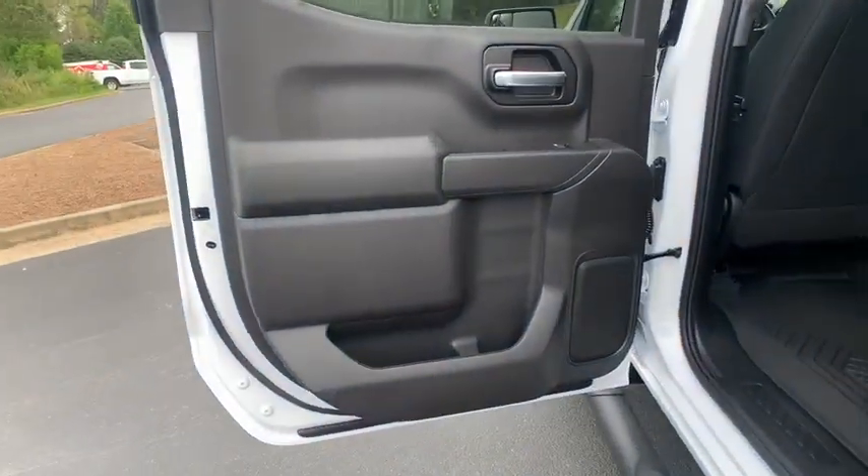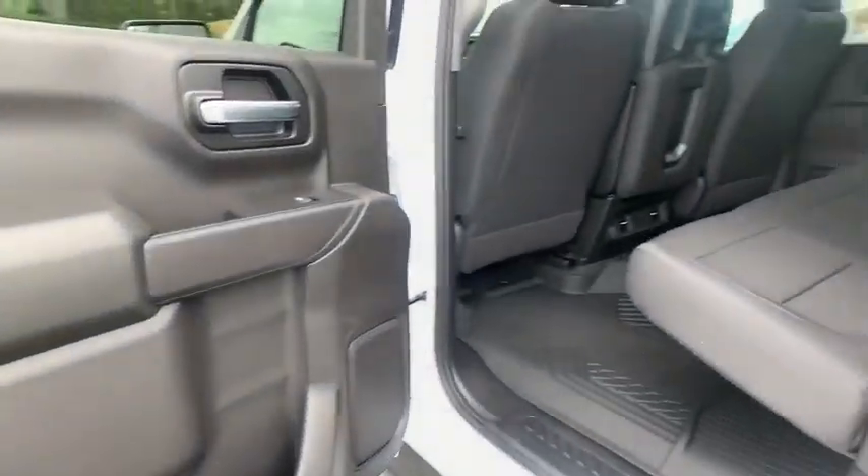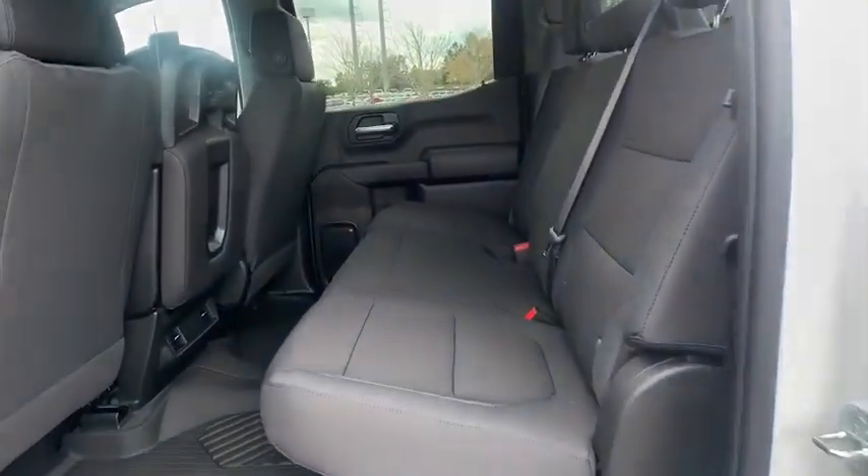Four-wheel disc brakes, aluminum wheels, four-wheel drive, AM-FM stereo radio, power windows, power door locks, MP3 player.